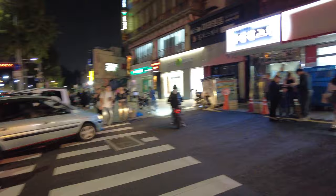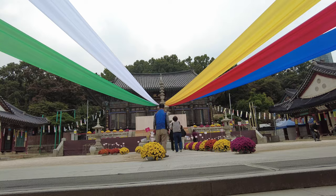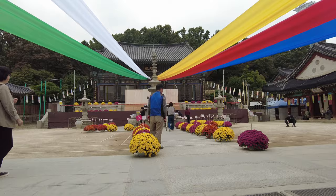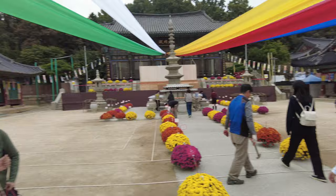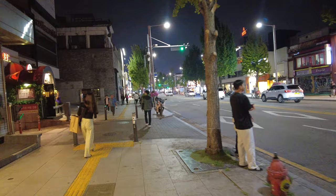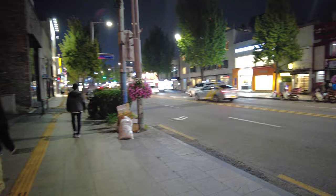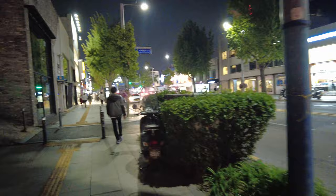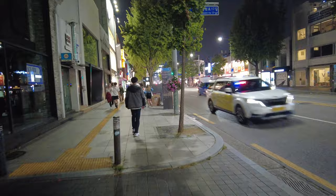For my final thoughts on Seoul: when you arrive at Incheon airport, keep in mind it is an hour and 15 minutes to an hour and 30 minutes to the city center of Seoul, depending on whether you take the train or a taxi. Right away at the airport, I recommend getting a Korean SIM card with data and a phone number — not just data. Also get your T-card transit card from 7-Eleven on your first day. Download the Kakao app, including Kakao Maps, because Google Maps doesn't work very well in Seoul.